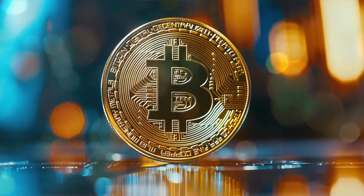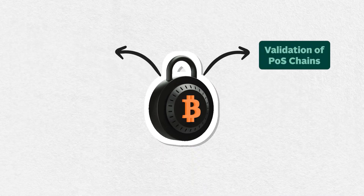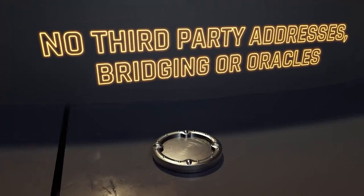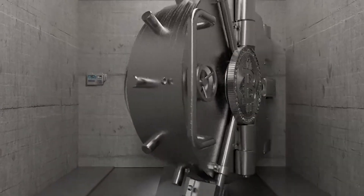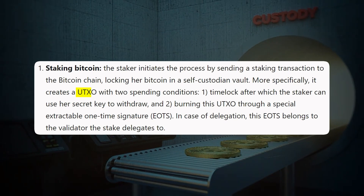Another key component of Babylon is the Bitcoin staking protocol. Users of this protocol can lock up Bitcoin to participate in the validation of other POS chains and earn staking rewards in the process. Unlike conventional staking methods, however, Babylon users can stake Bitcoin to earn yield without their Bitcoin being bridged to another chain or held in third-party custody. When someone stakes their Bitcoin, it is locked up in a self-custodian vault. Importantly, this vault is not a smart contract, but instead a UTXO that is created from the user's private key.